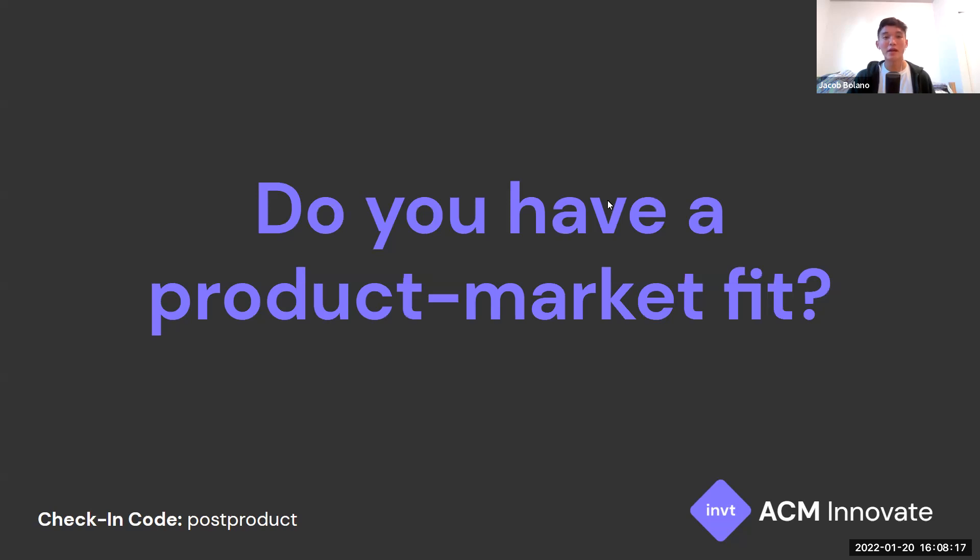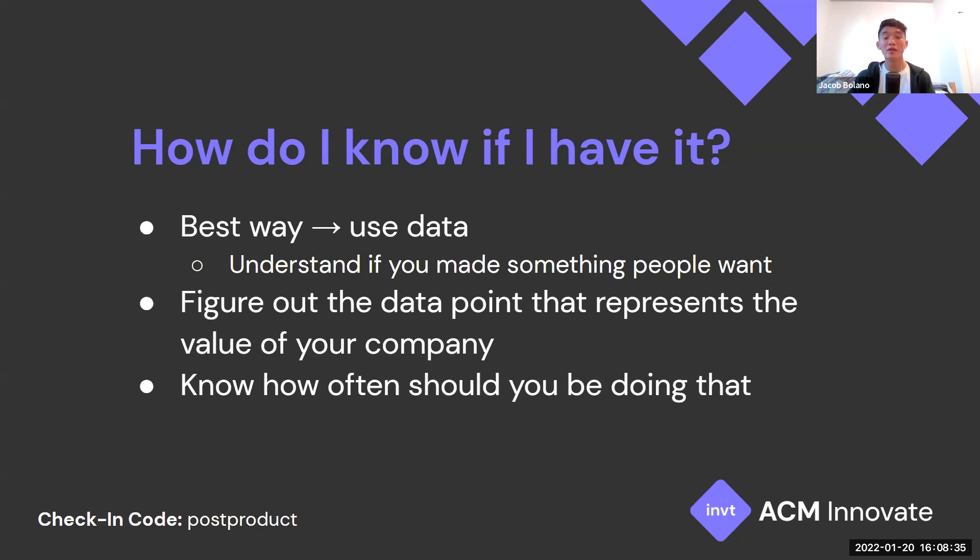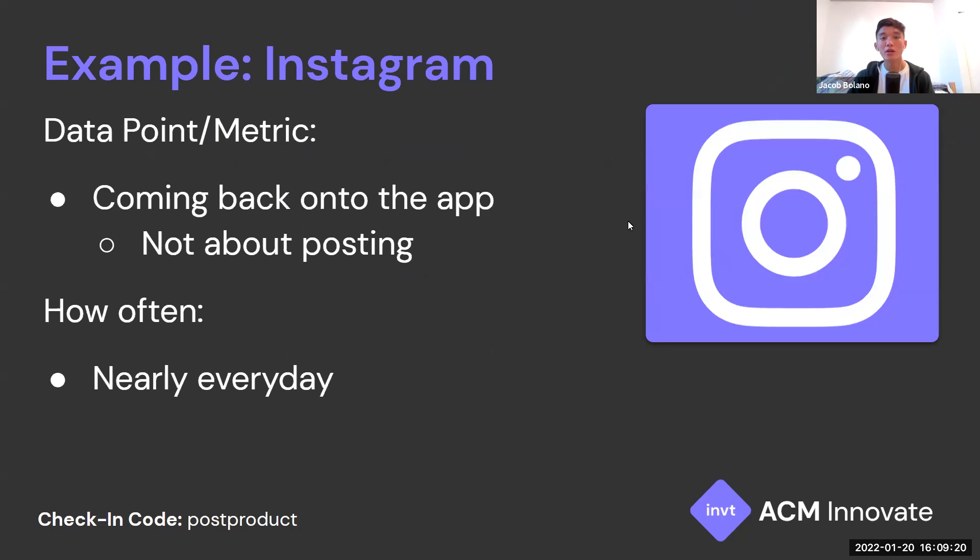The first piece of content for today is product market fit. Once you've released a product, you should be asking: do you have product market fit? It's simply defined as finding a good market with a product capable of satisfying that market. The best way to determine this is to use data. There are two parts: figuring out the key metric that represents the value of your company, and knowing how often you should be measuring it.